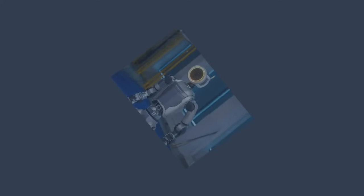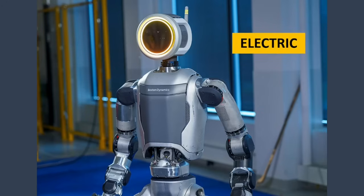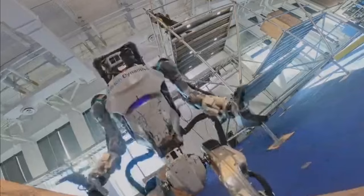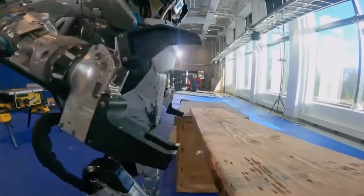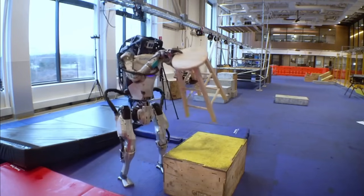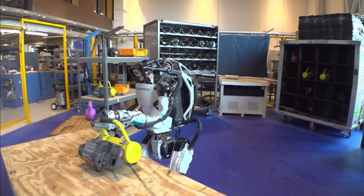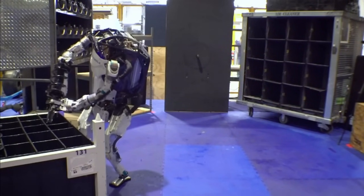The new Atlas is fully electric, leaving behind its hydraulic past. That change alone makes a huge difference. By going electric, Atlas becomes more agile, more efficient, and more reliable. It also means fewer moving parts and less maintenance, which makes it more practical for real-world use. The robot's body is built using lightweight materials like titanium and aluminum, giving it the perfect balance of strength and mobility. It looks sleek, almost alien, and moves with a kind of grace that's both fascinating and eerie.